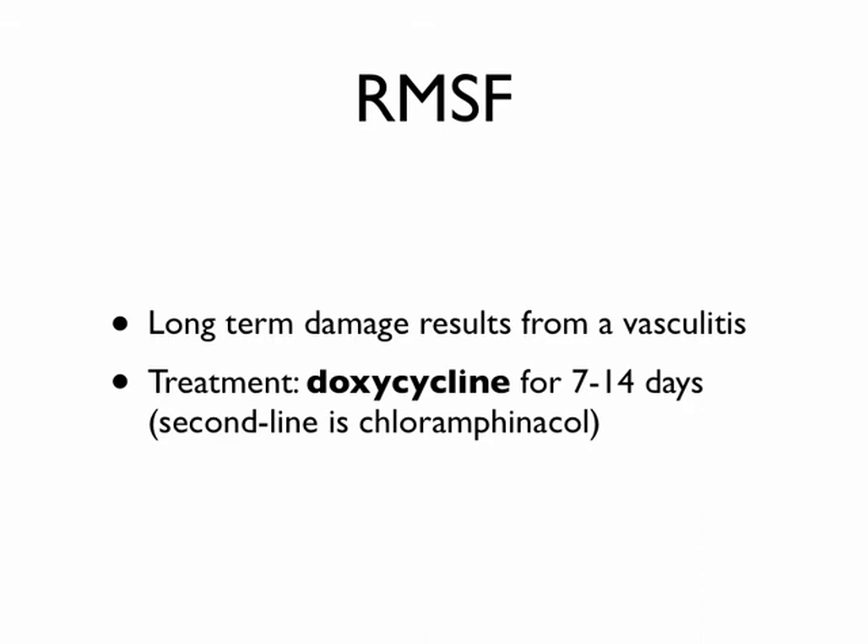How do you treat Rocky Mountain Spotted Fever? Doxycycline again — 7 to 14 days. If you don't know whether it's Lyme disease or Rocky Mountain Spotted Fever, two weeks of doxycycline is a solid approach. The second line is chloramphenicol, which is less easy to get and seen more in the third world. The problem with Rocky Mountain Spotted Fever is your immune system causes vasculitis — inflammation of the blood vessels — which can clot off small vessels throughout your body, causing all types of problems.